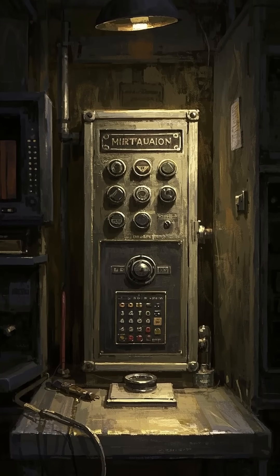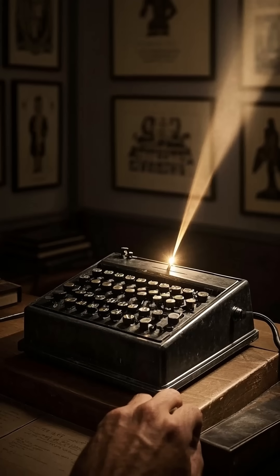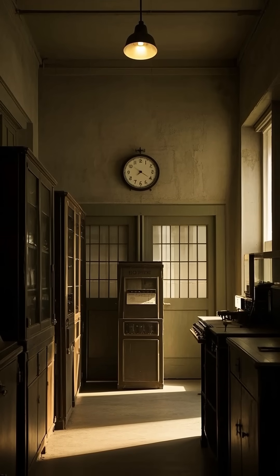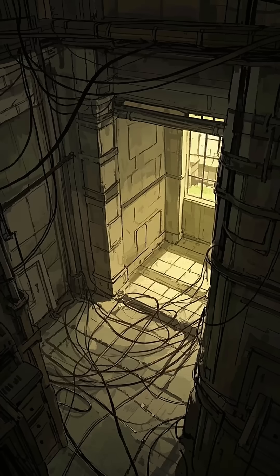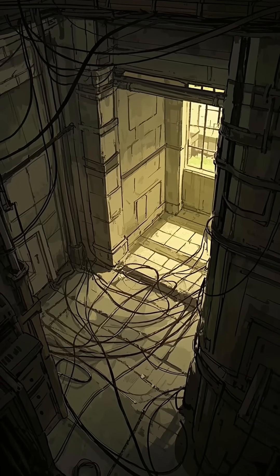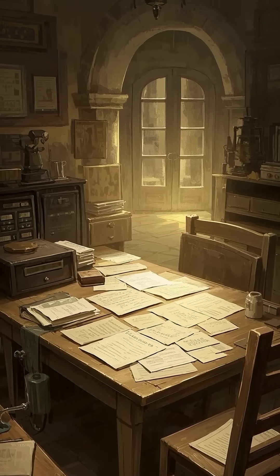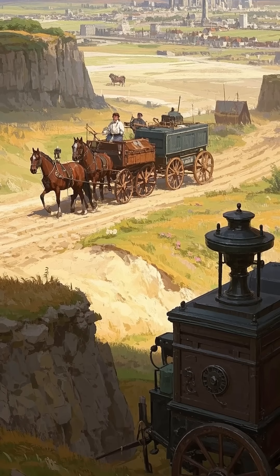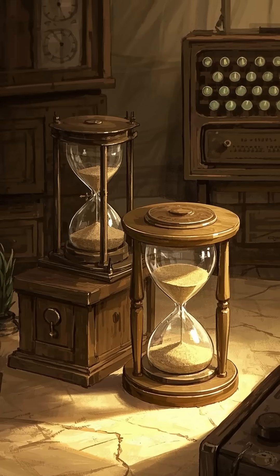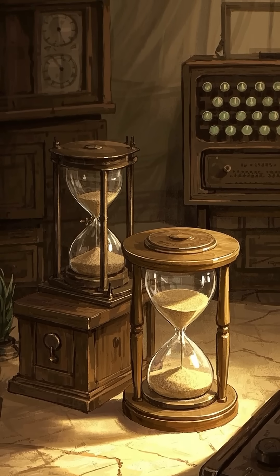For the telegraph operators, the quiet of the night was a blessing and a curse. While they could hear the click of the key, they couldn't hear anything else. There was no way to know when the message was coming or how long it would be. They had to sit and listen intently to the wires, waiting for the click that would signal the start of a message. When the click came, they would scramble to write down the message before it ended. In the days before the telegraph, a message from London to Edinburgh would take at least two weeks to arrive. With the telegraph, it took less than an hour — but for these operators, it might as well have been an eternity.